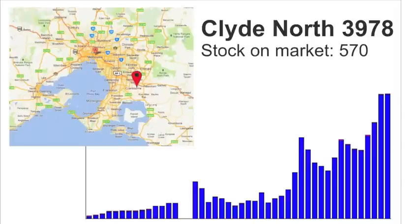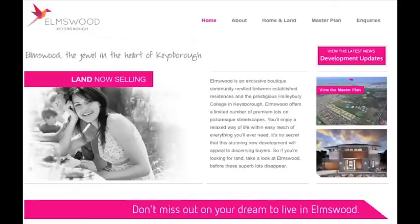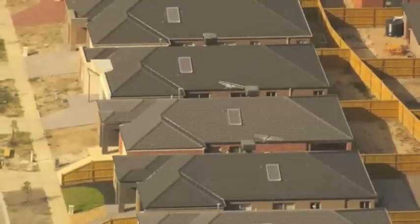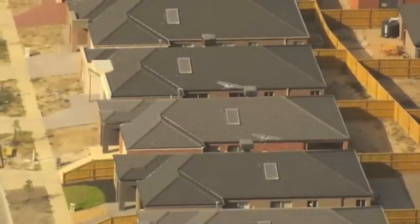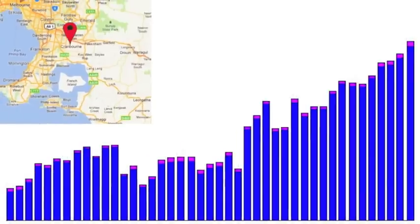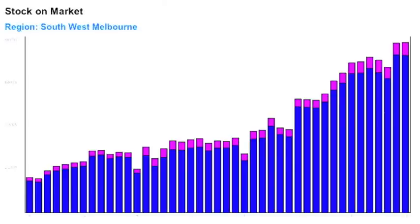Finally, suburbs like Clyde North with its Australand Berwick Waters development and the Elmswood development in Keysborough continue to see stock piling up. It could be argued that in these suburbs, it is precisely because of the new housing being released that they all take on the same pattern. But new housing is unlikely to be the sole reason why stock in an entire region like South West Melbourne continues to pile up.